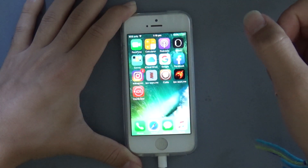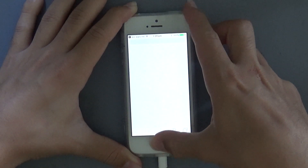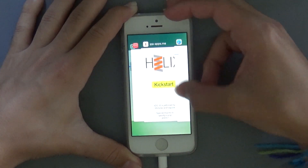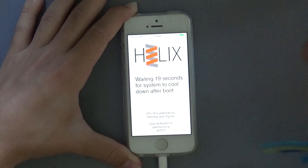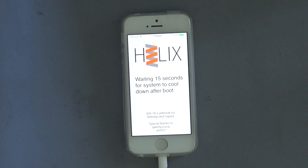Now let's go back to Helix. Get this prop up out of here. Kickstart again. Oh, alright. We gotta wait for that, but yeah.